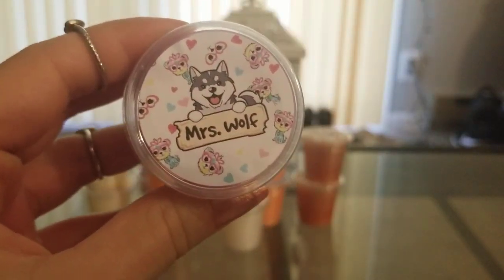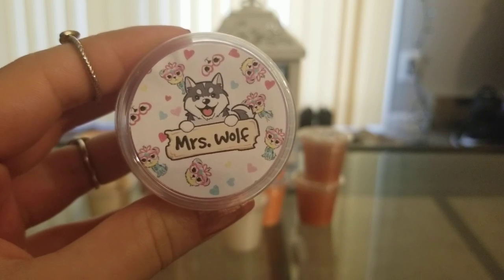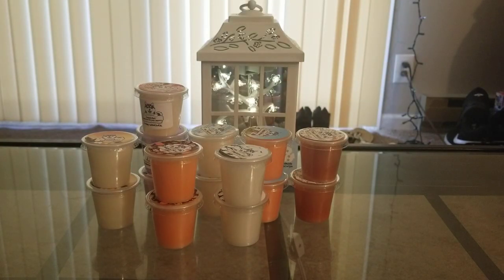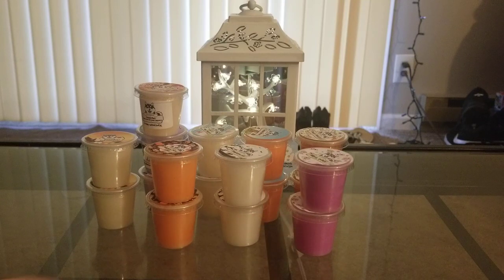Then we have Mrs. Wolf. I did get both the Mr. and the Mrs., but this one comes first. This one is mahogany coconut, which is Mr. Wolf, and then they added candy cherries and honey apple spice. So it's a mixture of Mr. Wolf and honey apple spice and cherries. I love this — this is so good. I knew I was going to like Mr. Wolf because I like mahogany scents. I like masculine scents and this mostly smells masculine like mahogany, but you do get a little sweetness and a little tiny bit of cherry. It's not overwhelming. I might actually prefer this one over Mr. Wolf, but they're both really good.